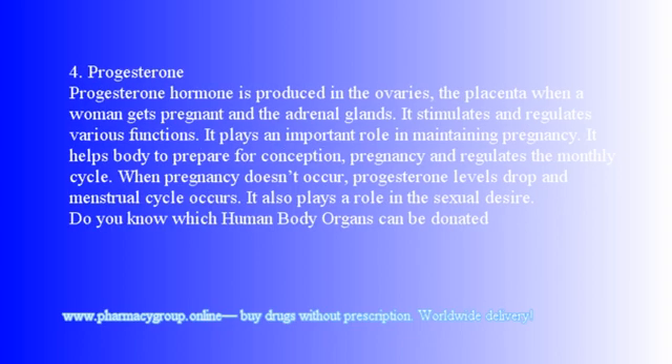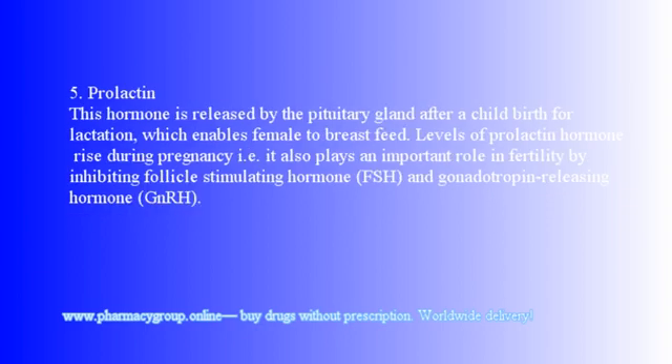4. Progesterone: This hormone is produced in the ovaries, the placenta when a woman gets pregnant, and the adrenal glands. It stimulates and regulates various functions and plays an important role in maintaining pregnancy. It helps the body prepare for conception, regulates the monthly cycle, and when pregnancy doesn't occur, progesterone levels drop and the menstrual cycle occurs. It also plays a role in sexual desire.